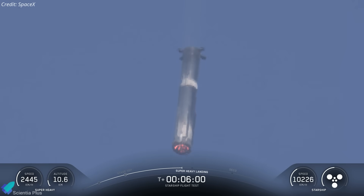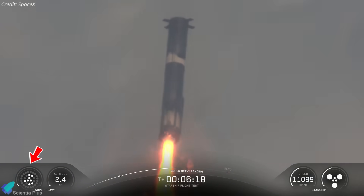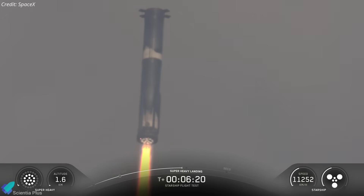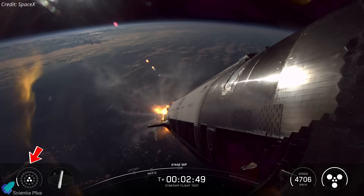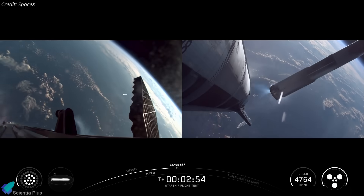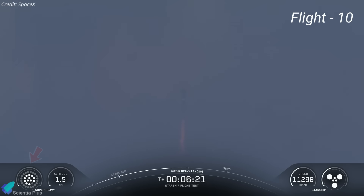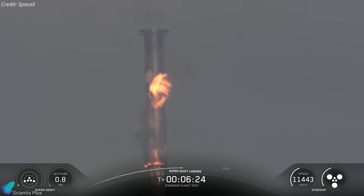During descent, Booster 15 executed a highly instrumented landing sequence designed to test new control logic and redundancy features for future tower catches. It began the landing burn using 13 engines, including the one that previously failed during boost back, which reignited successfully, indicating the earlier issue wasn't hardware-related but likely due to a transient propellant flow imbalance. The booster then entered a five-engine divert phase using three inner and two mid-ring Raptors to refine its trajectory. In previous missions, the booster used a three-engine configuration for this phase, but the new five-engine setup adds redundancy against unplanned engine shutdowns.